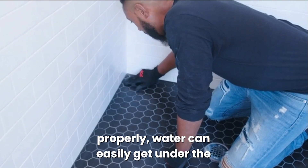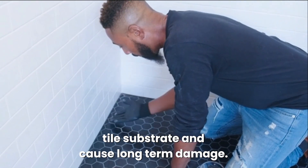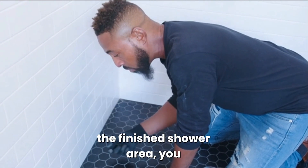water can easily get under the tile substrate and cause long-term damage, mold and fungus issues within the finished shower area.